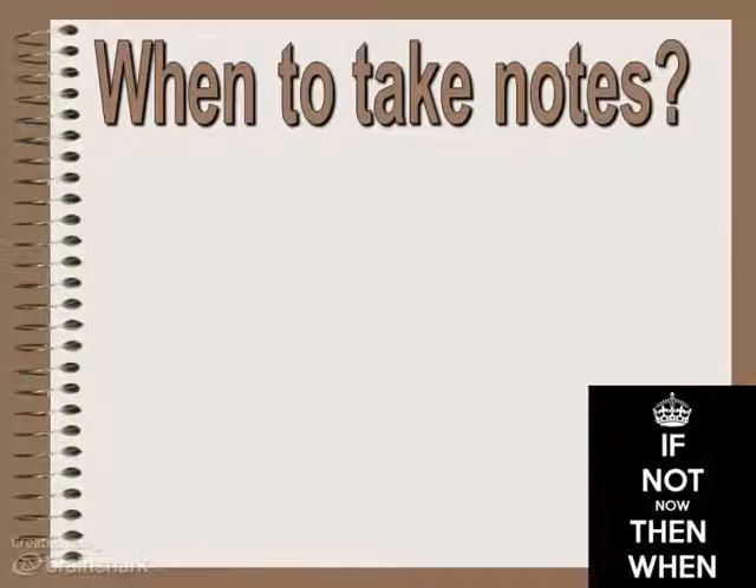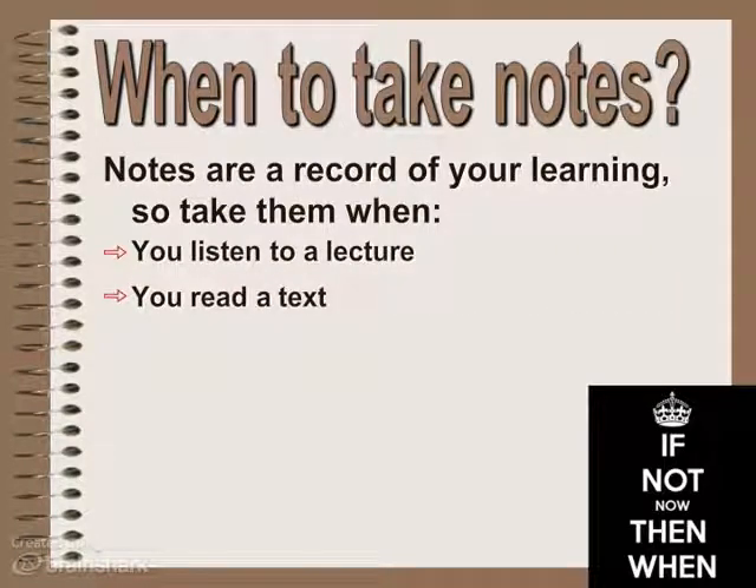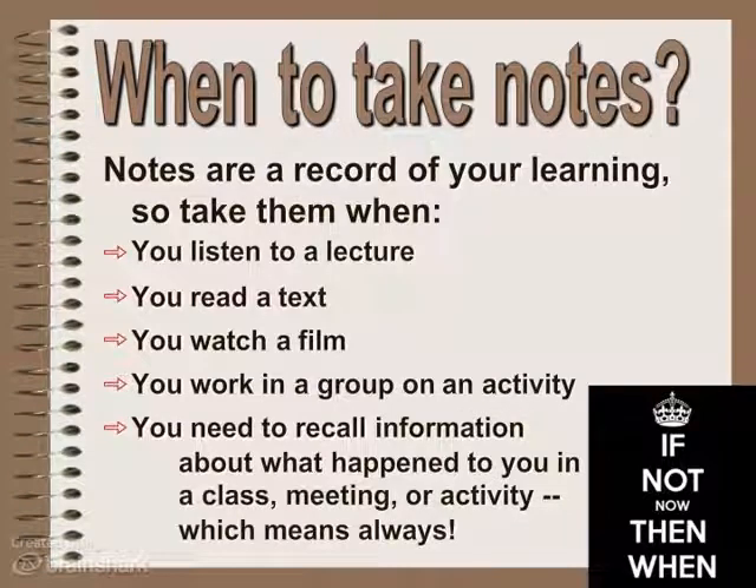When do we take notes? Notes are a record of what you're learning. You would take them when you listen to a lecture like this, when you're reading texts like your famous scientist assignment, or your biology book, when you watch a film, when you're working in a group or an activity. Basically, you take notes when you need to recall information about what's happening in a class, a meeting, or activity.